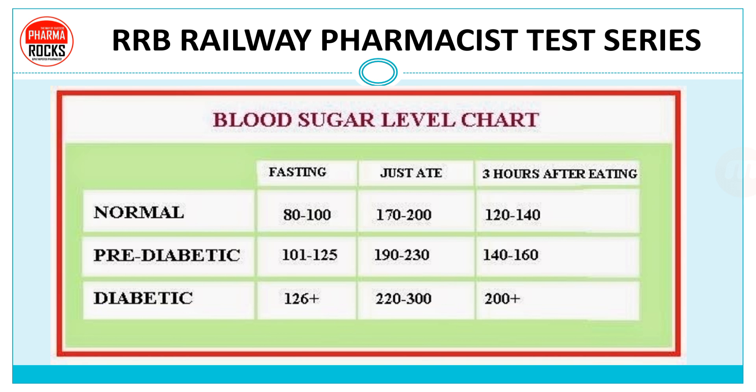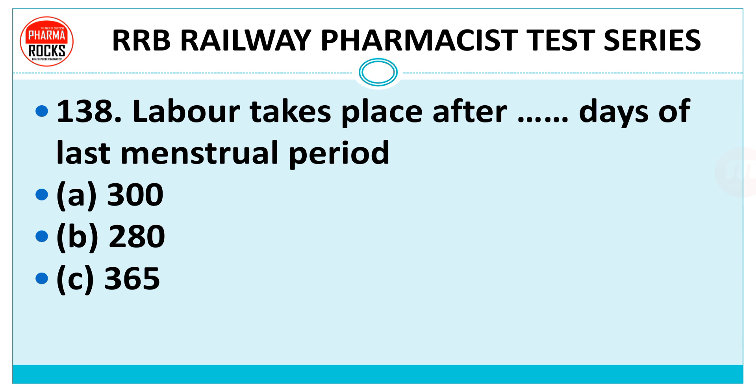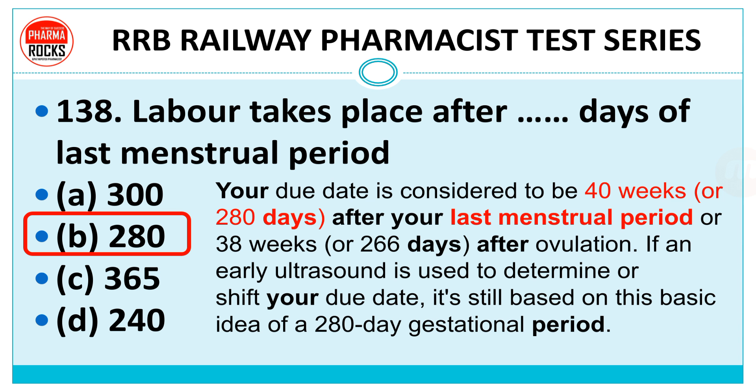Question number 138: Labour takes place after how many days of the last menstrual period — 300, 280, 365, or 240? The right answer is 280 days. Your due date is considered to be 40 weeks or 280 days after your last menstrual period, or 38 weeks or 266 days after ovulation. If an early ultrasound is used to determine your due date, it is still based on the basic idea of 280 days gestation period.